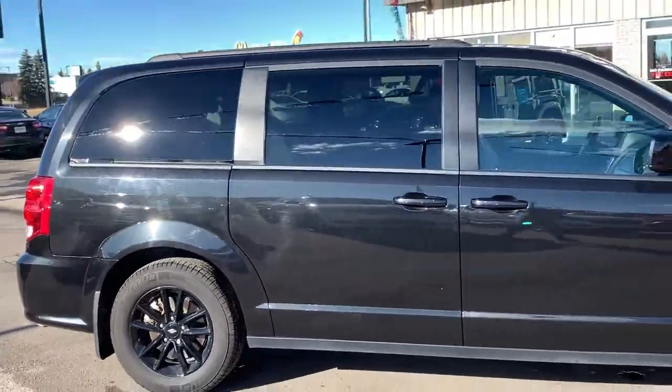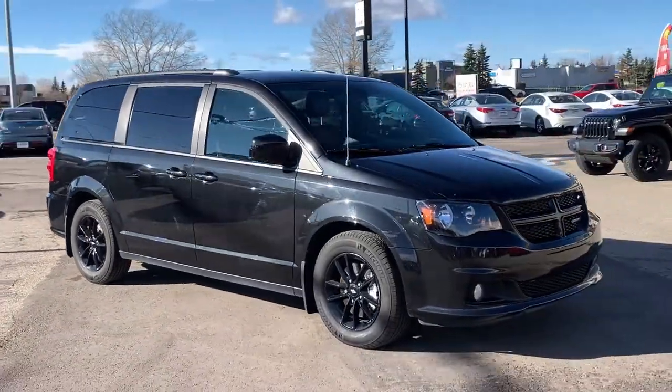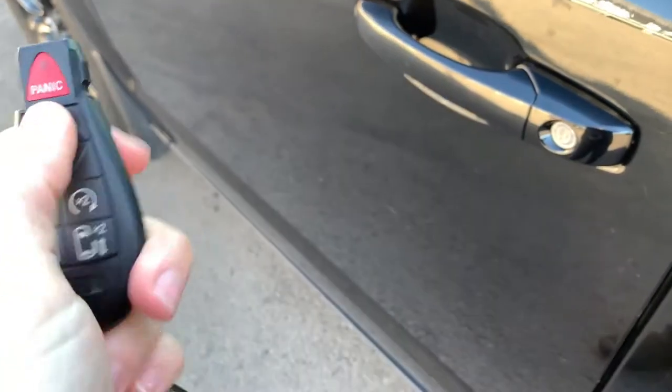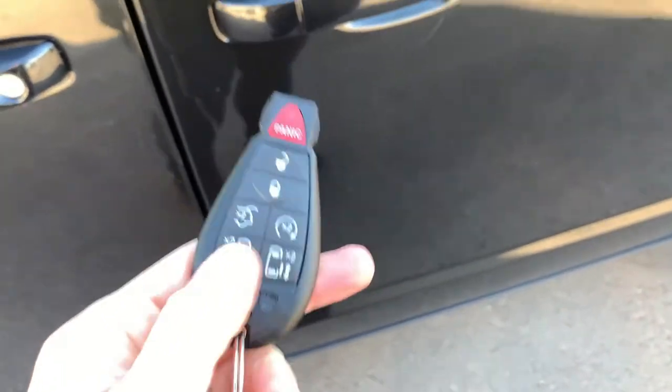This van is very well equipped — it comes with the optional Safety Sphere Group as well as the Trailer Tow Group, and the list goes on. If you have any additional questions, please don't hesitate to give us a call. You do have your unlock, lock, remote start, and panic button, as well as your power door options and power hatch — all sorts of convenience here.